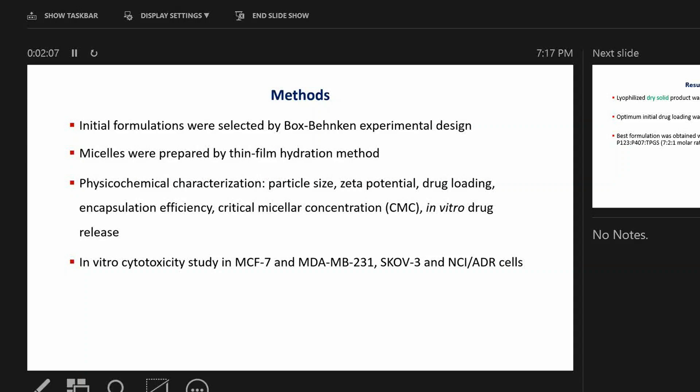The in-vitro cytotoxic study was performed in MCF-7 and MDA-MB-231 cell lines, which are breast cancer cell lines, and also in ovarian cancer cell lines SKOV-3 and NCI-ADR cells.